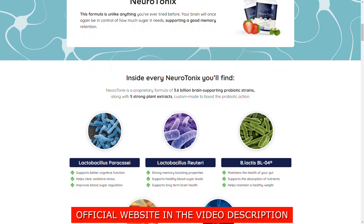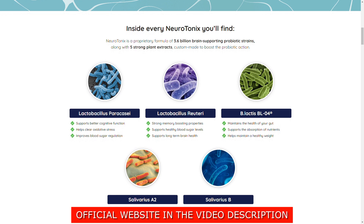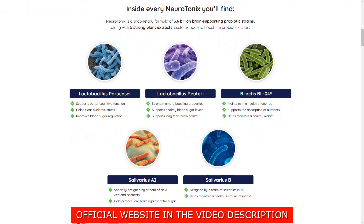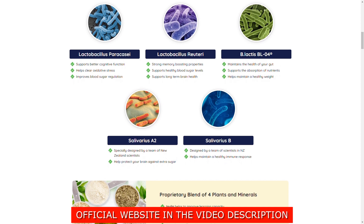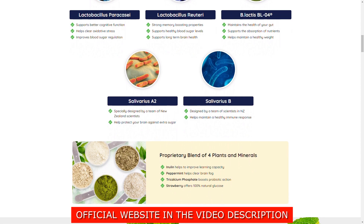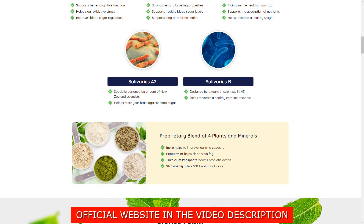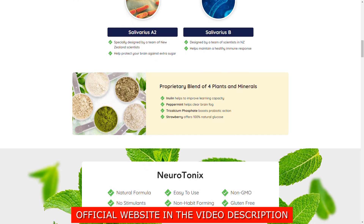So what is Neurotonix? Neurotonix is a supplement that uses probiotics and plant extracts to help users boost their cognition. Memory loss appears to strike customers without notice. Some people do not consider a slight lapse to be a cause for concern, yet these issues worsen if they are not addressed. It begins with forgetting where they put their keys or where they left their phone, but it becomes a big problem with people beginning to forget dates and important data.